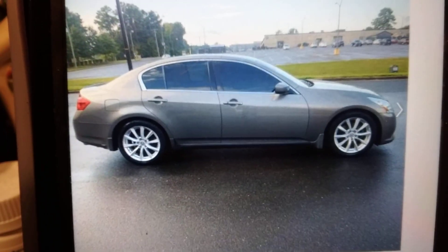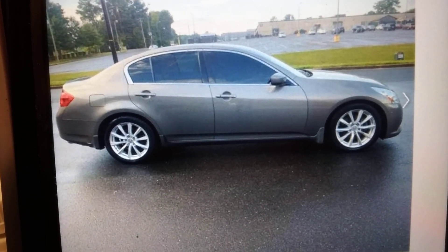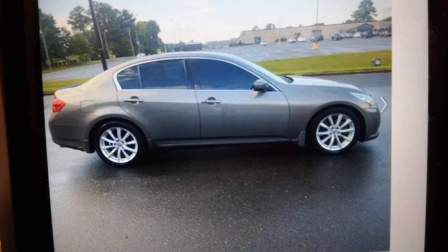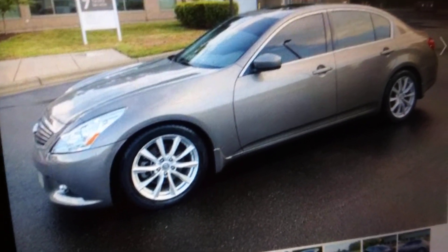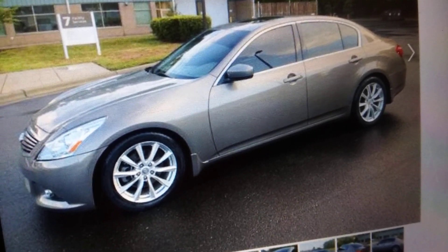I don't know too much about the maintenance on them, but I might actually buy one of these cars just to see how it is because I like them that much — just to try them out. I've been looking at one for about a year now and I'm like, man, I like this ride. I've seen a couple people with them. I like the way it sits, the front sits low and the back sits a little high.